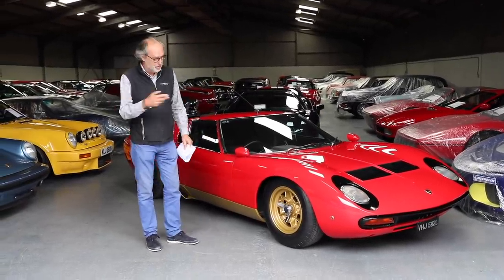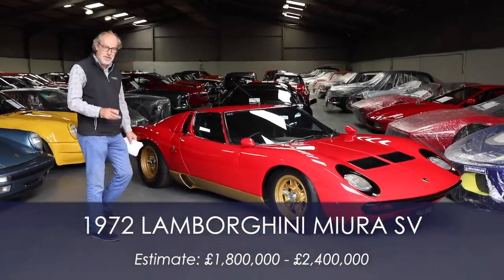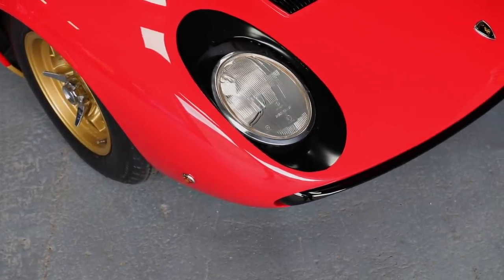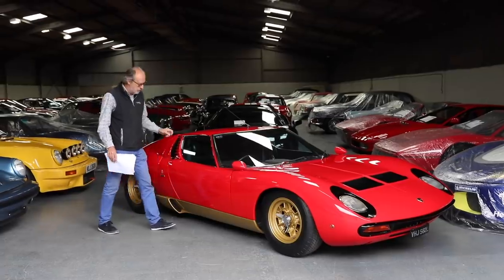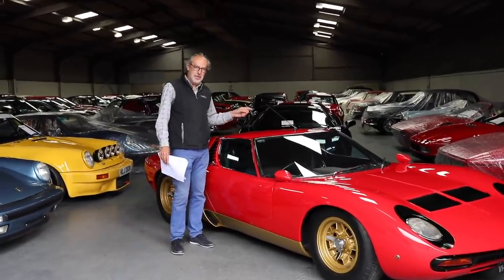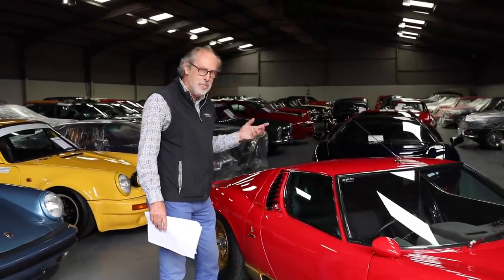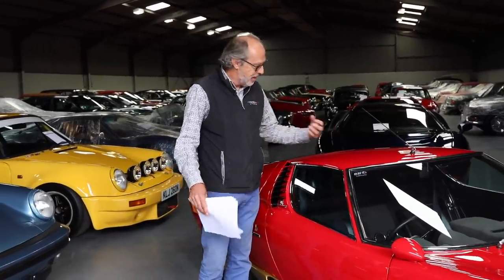The first car I stumbled across is this Miura SV, guided at £1.8 to £2.4 million. The SV is the ultimate version of the Miura. What I love about this one is that it's been used, it's right-hand drive, and it has air conditioning — very, very rare air conditioning in a Miura. Normally you just get little air vents that blow from the rear bulkhead at your elbow.